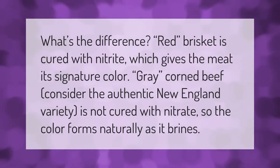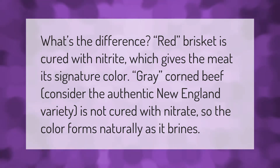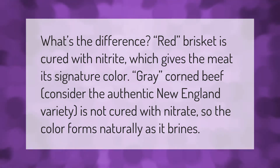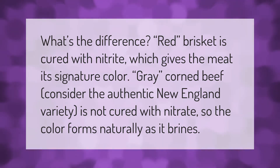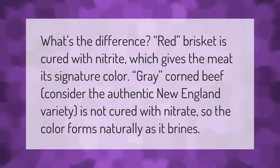What's the difference? Red corned beef brisket is cured with nitrite, which gives the meat its signature color. Grey corned beef, considered the authentic New England variety, is not cured with nitrate, so the color forms naturally as it brines.